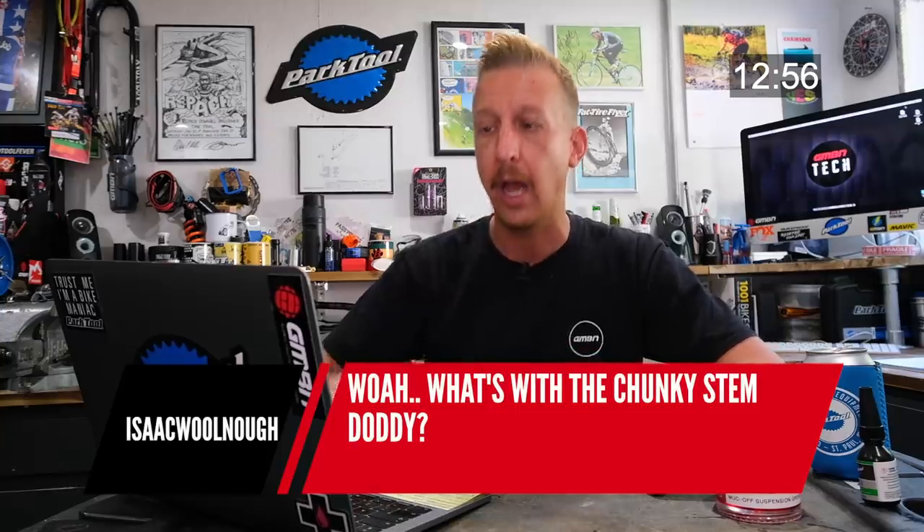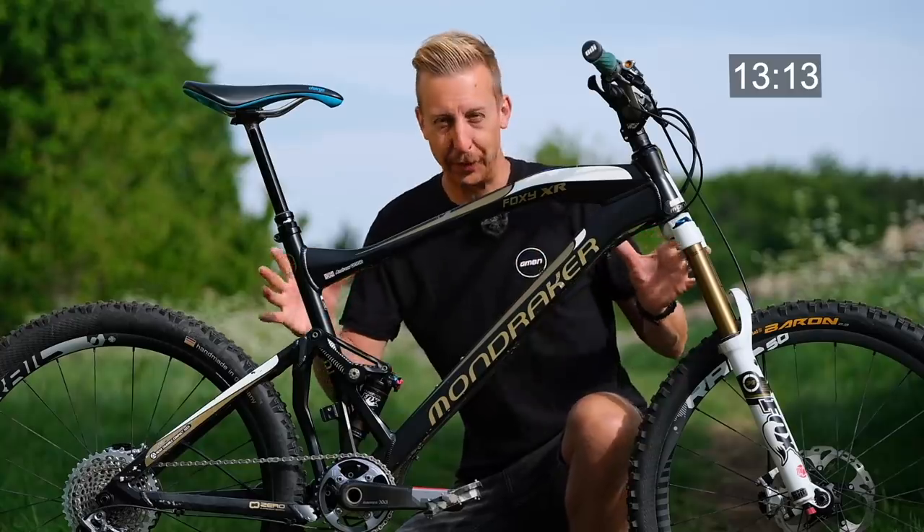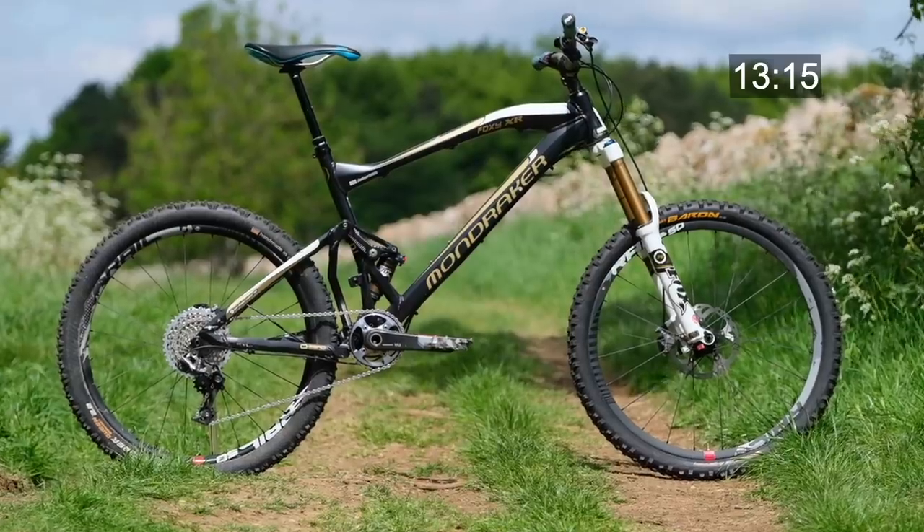Someone asked about the chunky stem in the Instagram post — that was the Elson Zonic Hammer, an awful-looking thing, but actually it was a predecessor to what I was talking about at the time: the Mondraker stem. You can find out all about that in the linked video below, all about the Mondraker bike that kick-started the long geometry, long-low-slack evolution. Really interesting video — check it out.